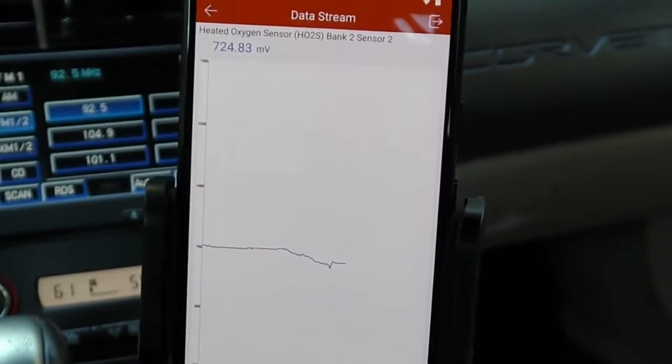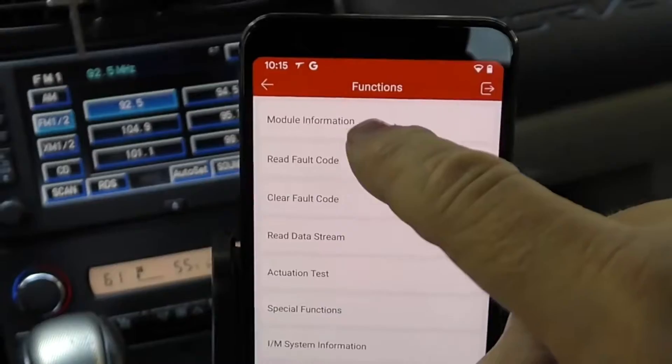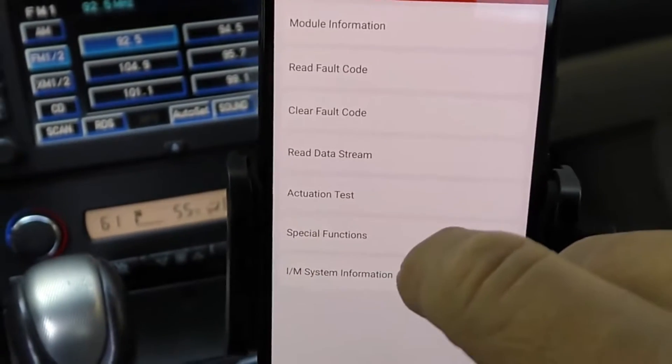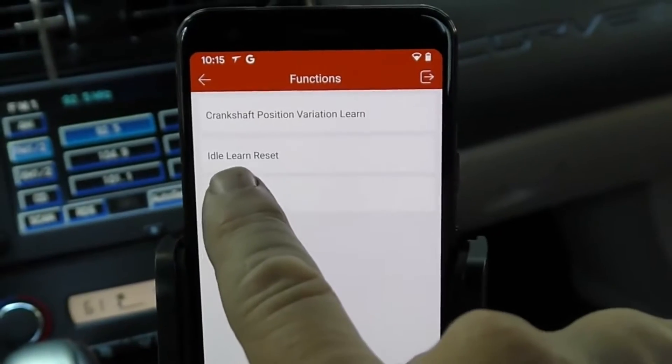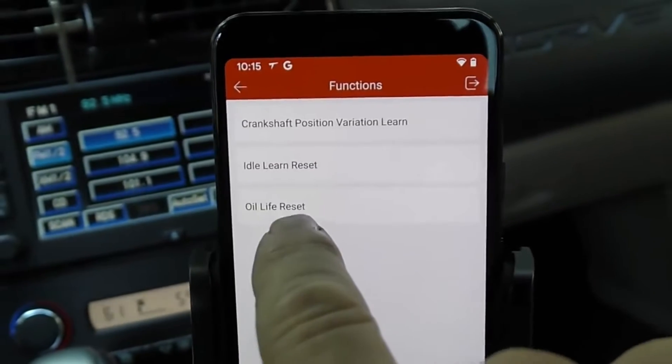This is insane data — absolutely necessary if you're serious about working on a car. Not only will it do the usual trouble codes, but it will go into a system and let you choose all through that system for even more data. Around $200, it can read codes, clear codes, read the data stream, test many actuators, and it even has special functions. In this case for a GM, you can reset the idle if you change the throttle, reset the oil warning light — and my super expensive scan tool can't even go that far.